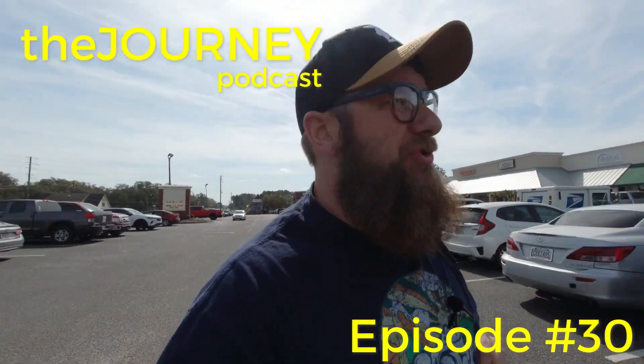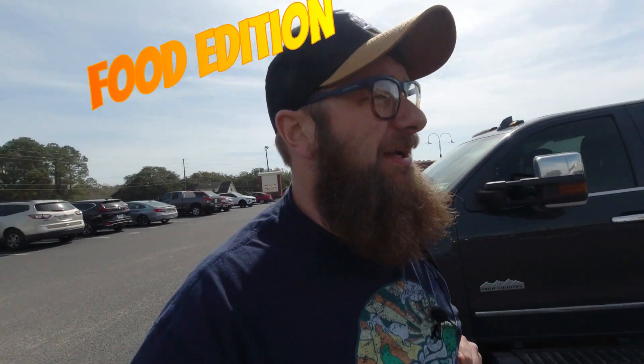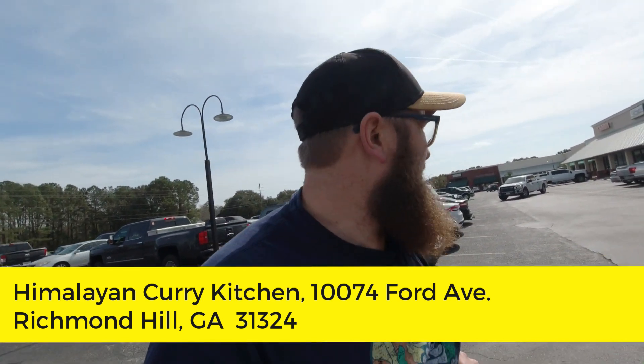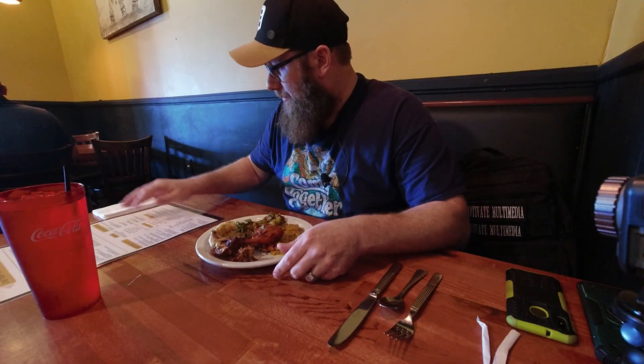Today I'm in Richmond Hill, Georgia. I've gotten this recommendation from several people in the Savannah area — it's the Himalayan Curry Kitchen. I gotta check it out. Full disclosure, I've not really had a lot of Indian food, but I've been told if you're looking for Indian food, this is the place. It's a beautiful day, so let's check it out.